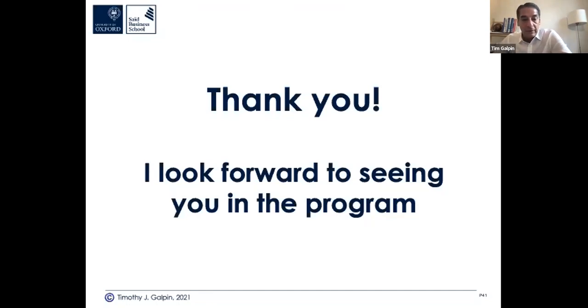I look forward to seeing you in the programme. I'm going to go ahead and stop sharing my slides and open it up to general questions about the programme — timing, cost, format, and all those sorts of things. We've got about seven minutes. Sarah, back to you.